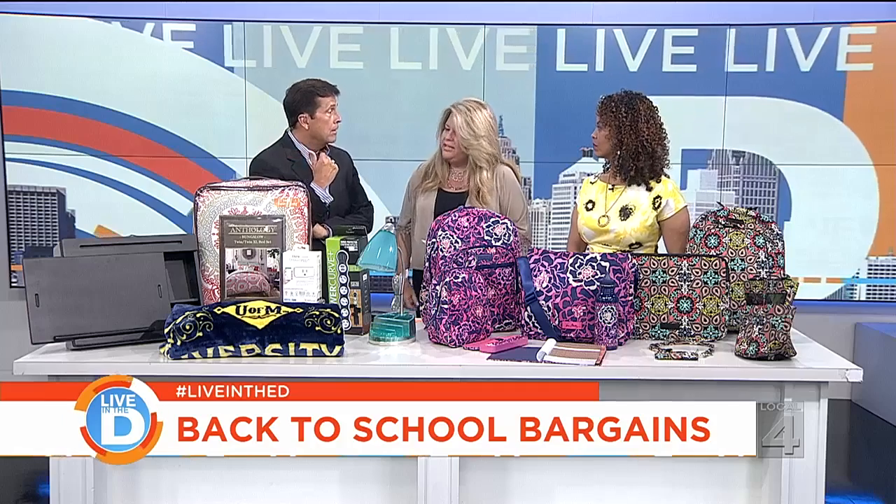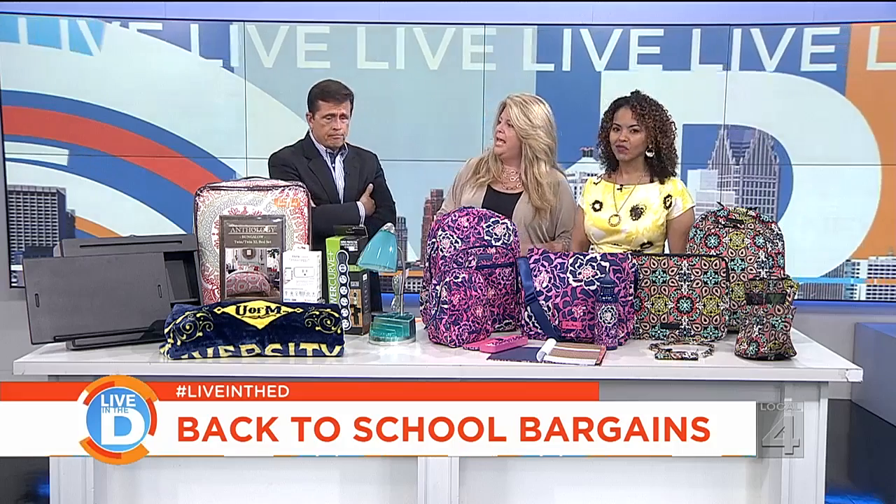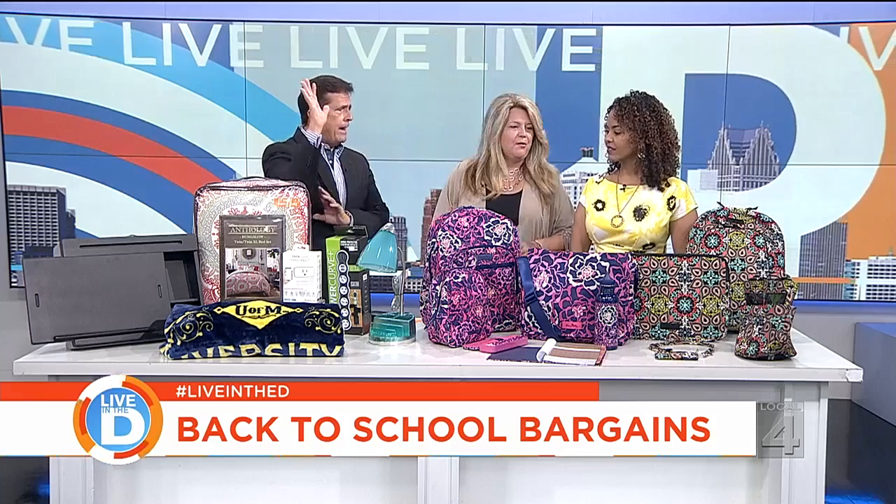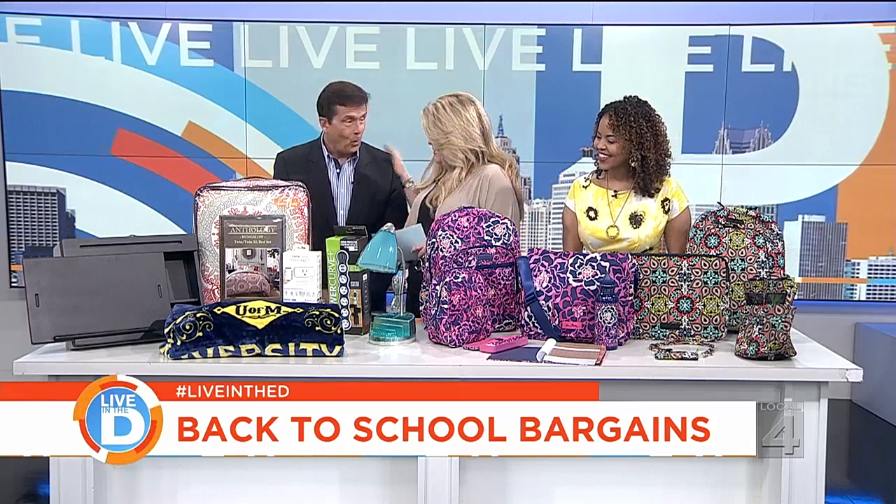What's so cool about all of these outfits is the price points — it's not going to break the bank and you can still be trendy. You've got the trends and the deals too.